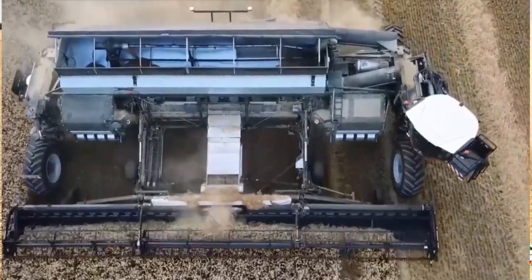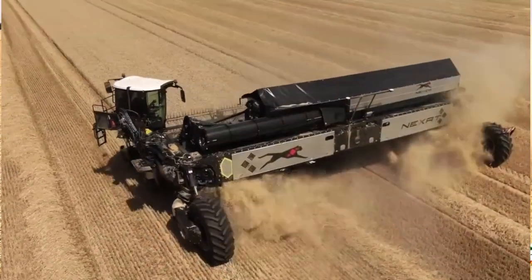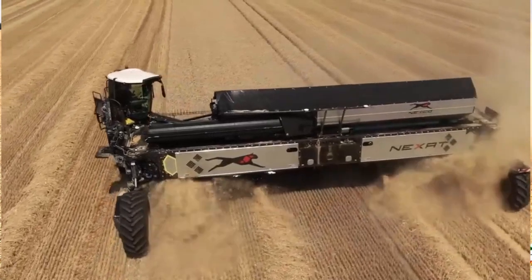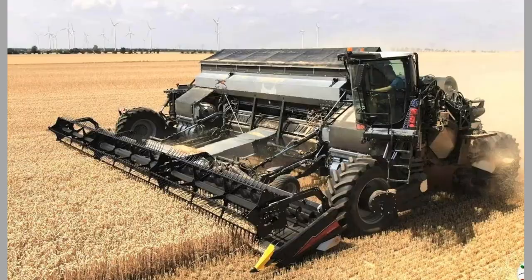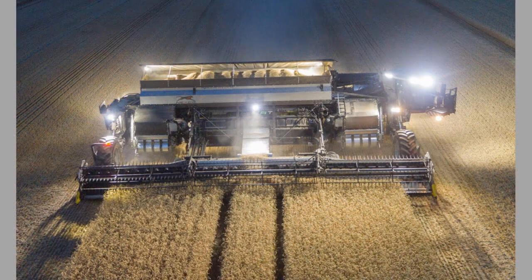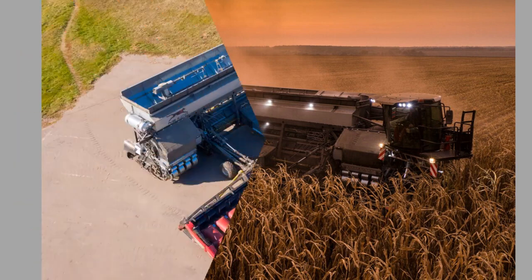Nexat is electrically driven. The generators are powered by two independently driven 550-horsepower diesel engines. In the future, the company plans to use green hydrogen fuel cells, and the system itself is prepared for that. With a total output of 1100 horsepower, the machine can be configured to accomplish different tasks by using attachments such as harvesting modules, sprayers, tillage equipment, and more.